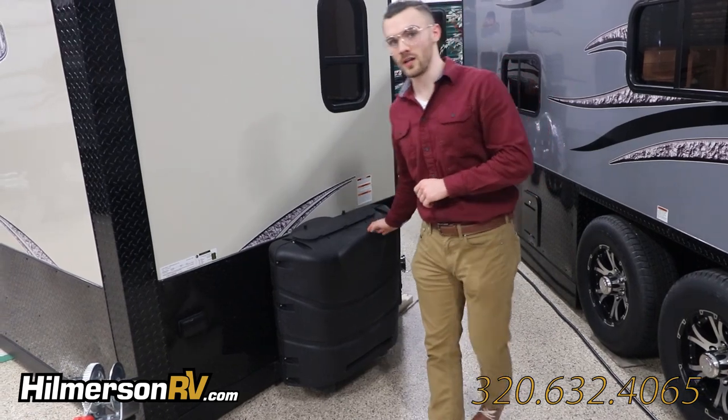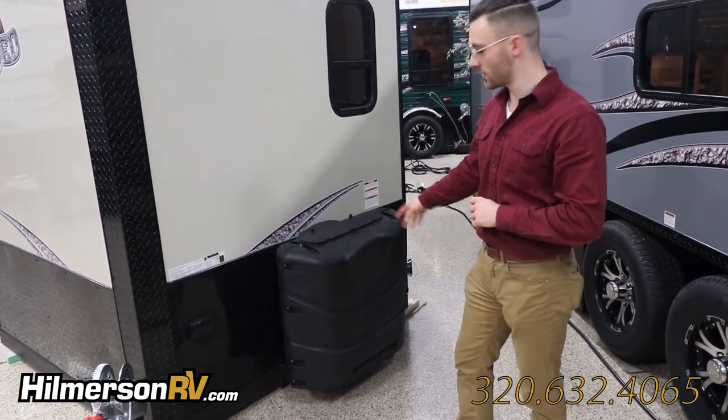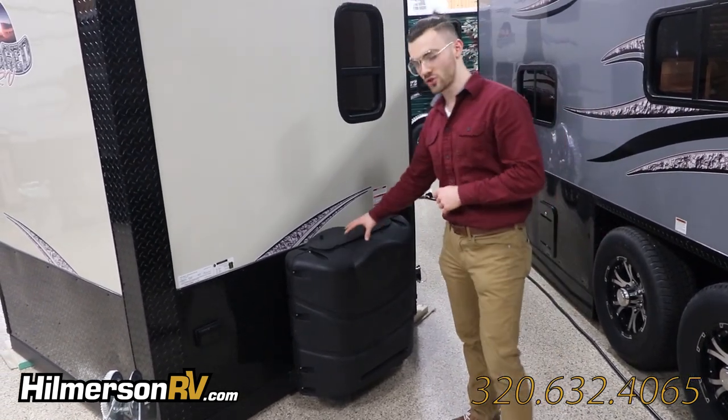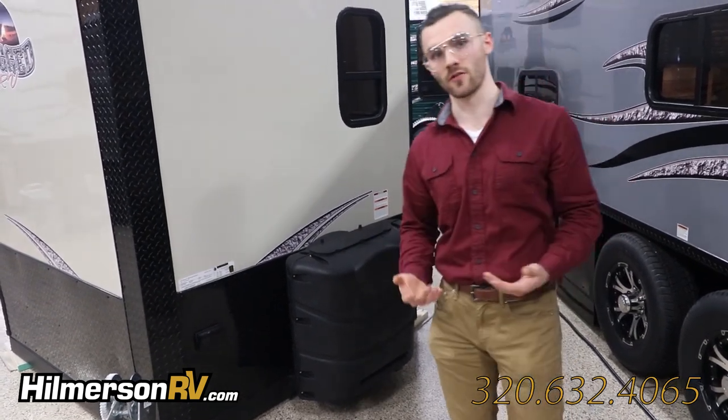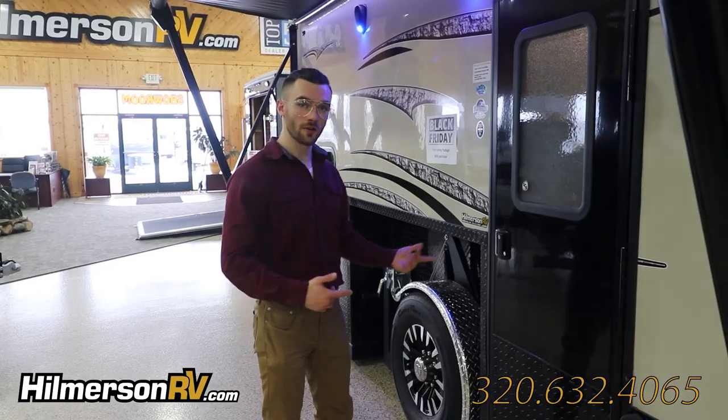Over on this side of the trailer, we've got two 30-pound propane tanks with a hard shell cover on it to prevent any rocks kicking up while you're driving on the road. Now let's go check out the interior.